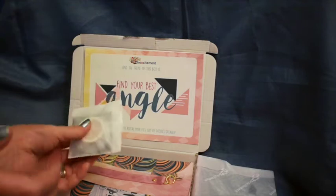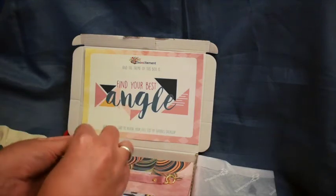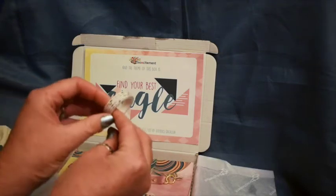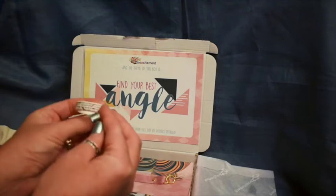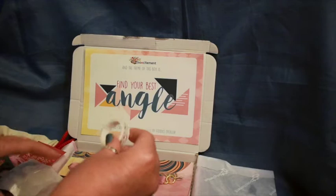This is some washi tape. Let's open that up and have a look. Oh, that's quite sweet. I'm not quite sure what the pattern is on that, but that's quite nice.